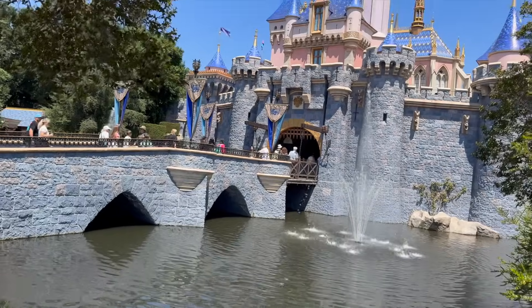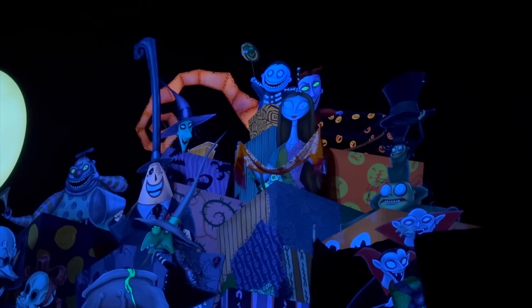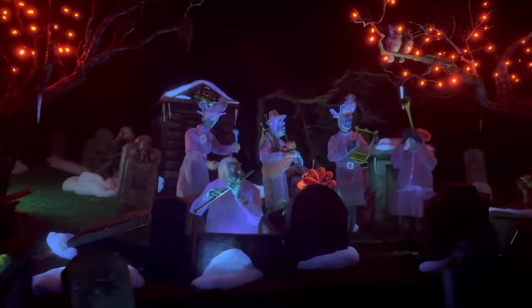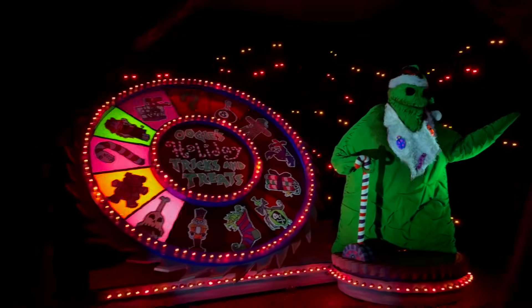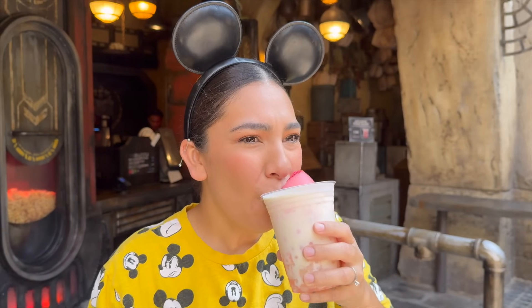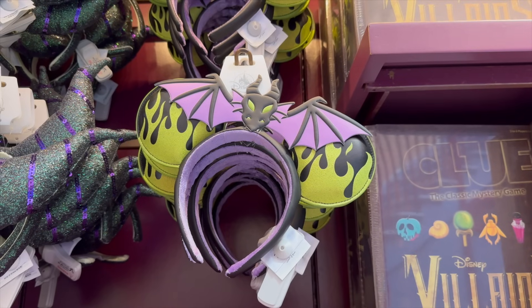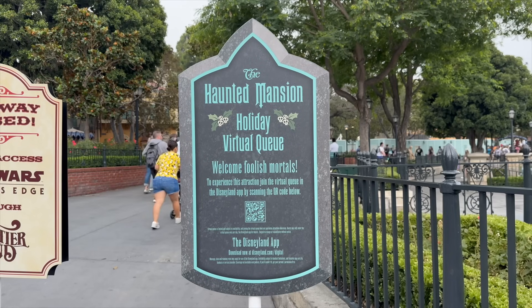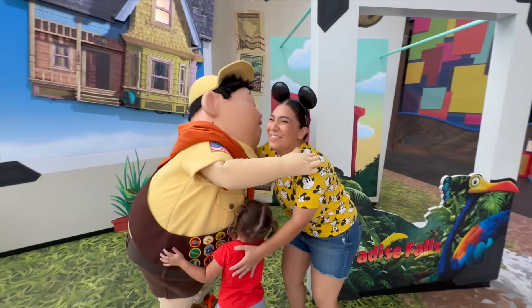Hey everyone, welcome back to the channel. In today's video, we're back inside of Disneyland to jump on the Haunted Mansion again for the very first time since its grand reopening just a few days ago. We'll also give you a complete breakdown on how the new virtual queue system works for this ride. We'll be trying some new exclusive foods, hunting for new Halloween time merchandise, and taking a complete tour of the park.